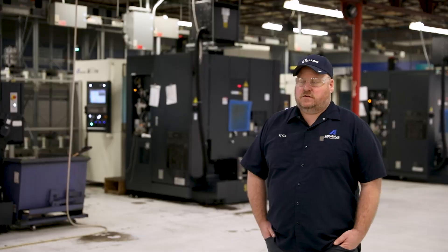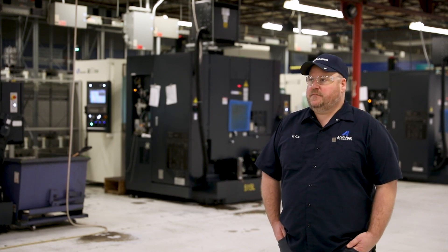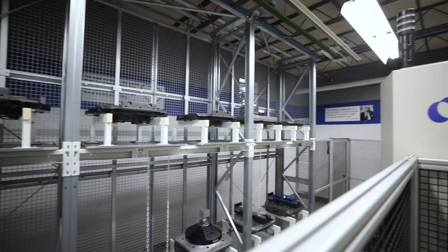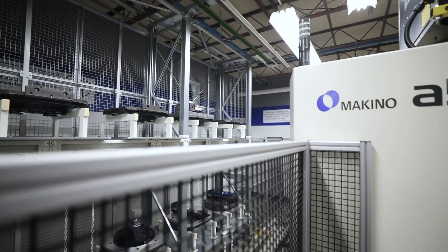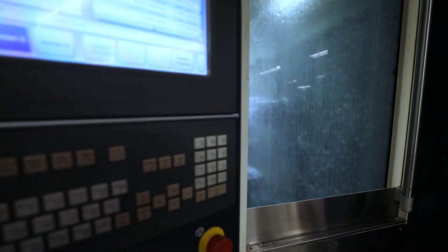The Makino machines have a pretty versatile workhorse spindle with high torque and high speed, which gives us the advantage with rigidity and accuracy. So we can be machining aluminum on one pallet and machining 15-5 H900 stainless on another pallet, and you don't see any difference in the accuracy — things that our company is really looking to better suit and fill our customers' needs.